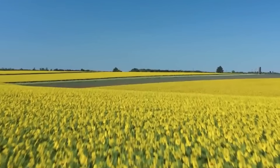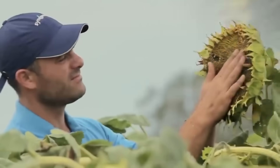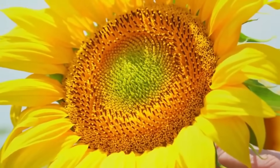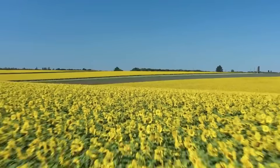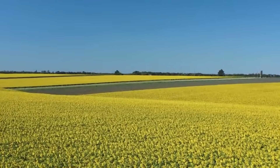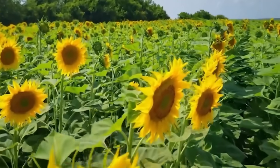To truly understand what goes into that bottle sitting on your kitchen shelf, we need to trace it back to its roots — literally. That journey takes us to the vast sunflower fields of Ukraine and Russia, which together account for nearly 60 to 70 percent of the world's sunflower oil production. But a couple of years ago, when war broke out, exports collapsed.